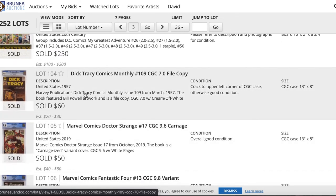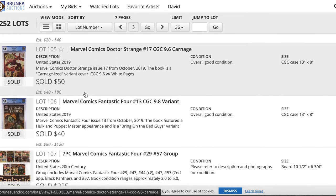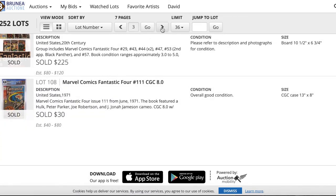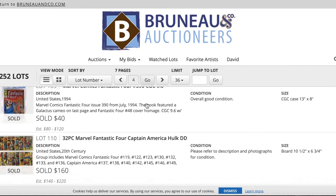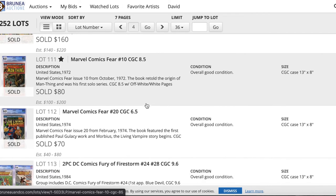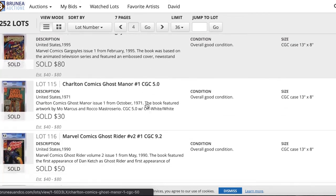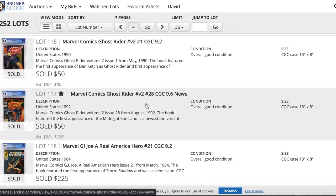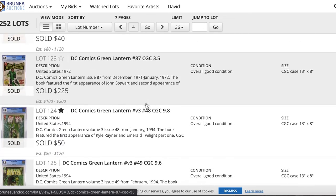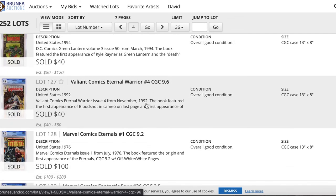Here was that Golden Age Dick Tracy book I was talking about — sold for 60 bucks. A Golden Age book for $60 is pretty sweet regardless of the book; it costs more to send one out for grading than that. There's also some cool Bronze Age horror — some Ghost Riders. Ghost Rider is popping up. There was actually a Marvel Spotlight in here as well.